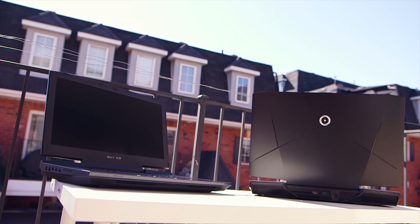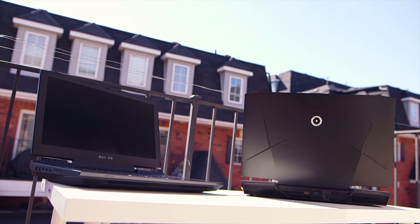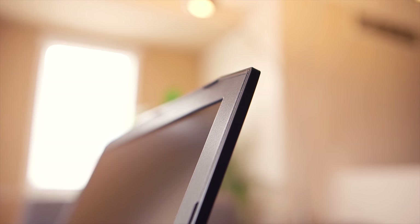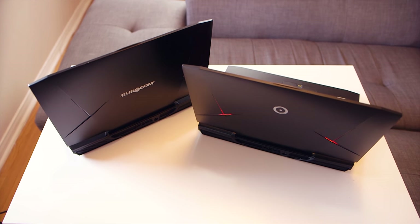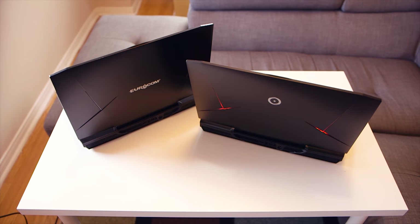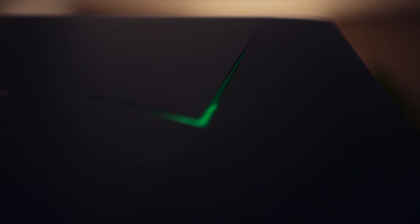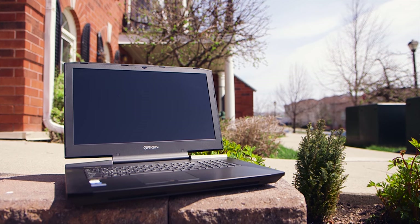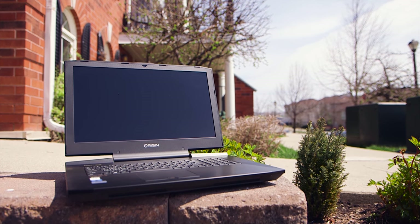The Sager/Clevo chassis on the X9 and the EON 17 is a fully plastic affair, but that doesn't mean build quality suffers. There's very little top cover flex, and with the laptop weighing about 10 pounds and being 2 inches thick, Eurocom needed to add structural stability. I appreciate the matte surface with its stealth character and an X lighting strip on the top cover that can cycle colors. Inside it's the same matte black finish — the palm rest is very stiff, although it picks up tons of fingerprints.